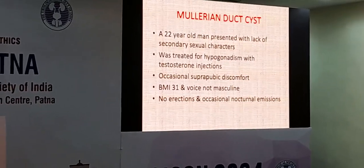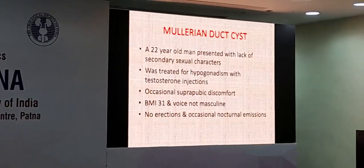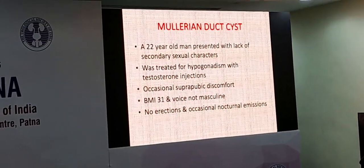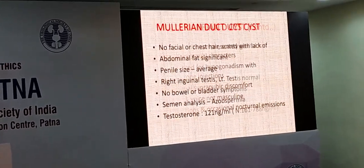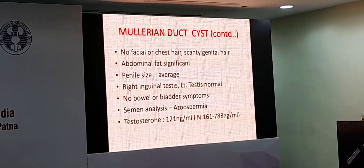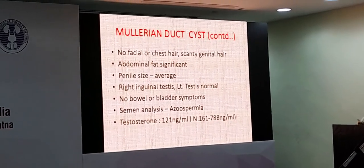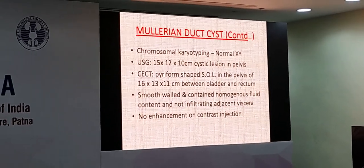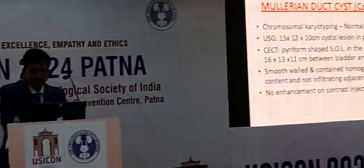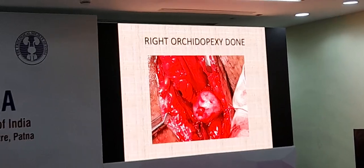The third case is a Mullerian duct cyst. A 22-year-old young man presented with lack of secondary sexual characteristics. His father was concerned whether he would develop as an adult male. He had mild suprapubic discomfort which was not very severe. He did not have facial hair and penile size was average. The right undescended testis was there and left testis was normal. Semen analysis showed classic azoospermia — so we are dealing with a patient of hypogonadism with azoospermia. He had a normal male karyotype — XY.